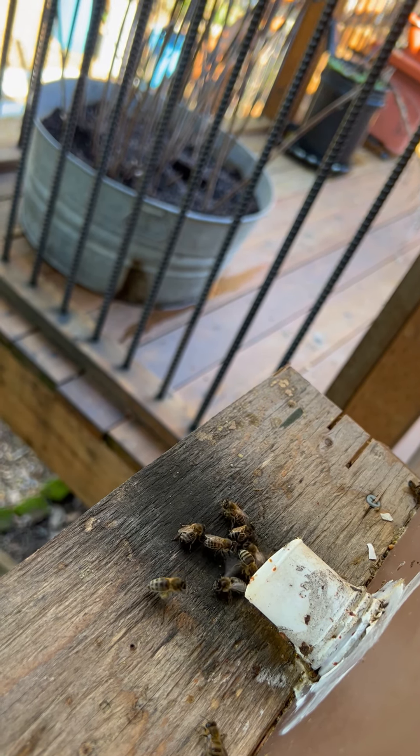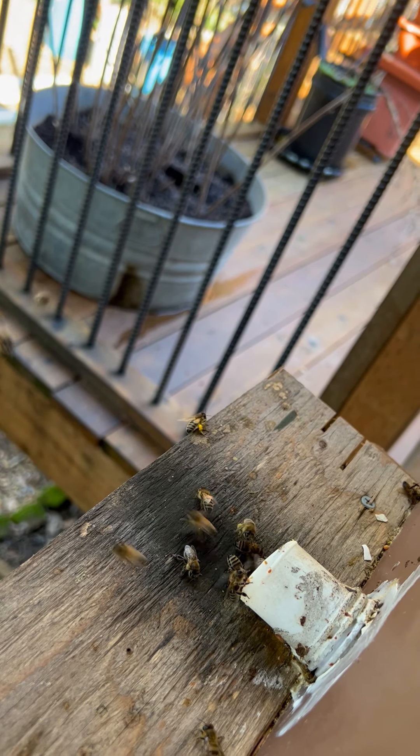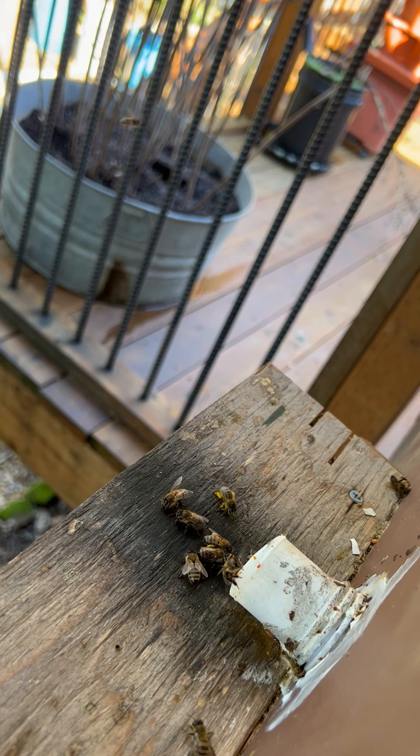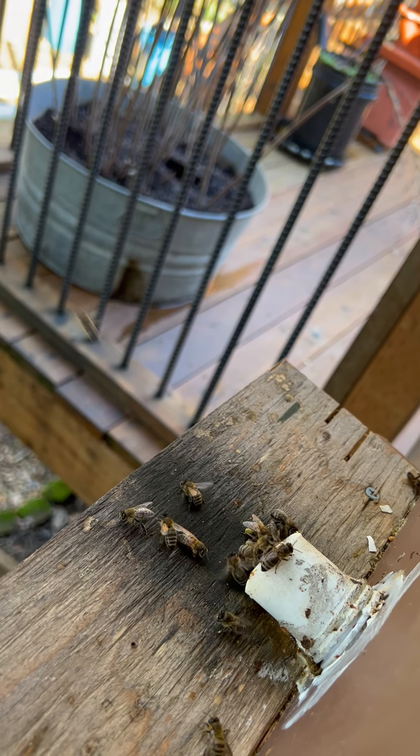It's one of the nicer days in a while so they're having a good time. Hope you all are enjoying your beekeeping. Bye!